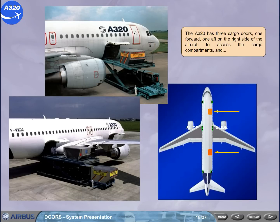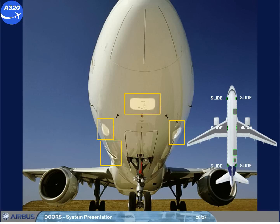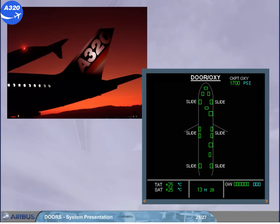And a bulk cargo door located at the rear bottom right side of the fuselage, providing access to the bulk cargo compartment. There are four small doors below the front of the fuselage to give access to the avionics compartment. The pilots can monitor the status of all the doors as well as the escape slides using the ECAM door oxygen page.